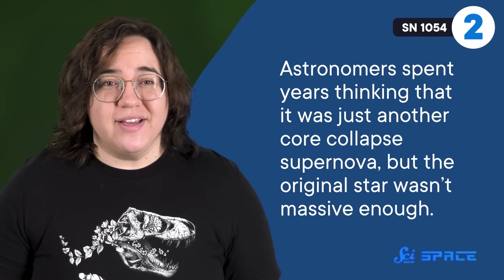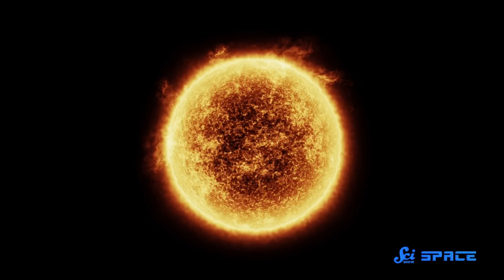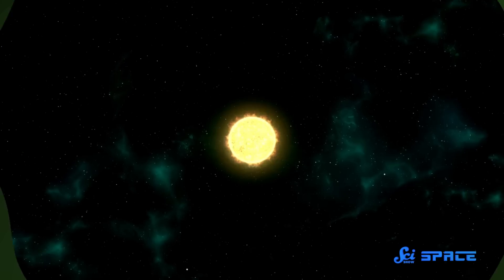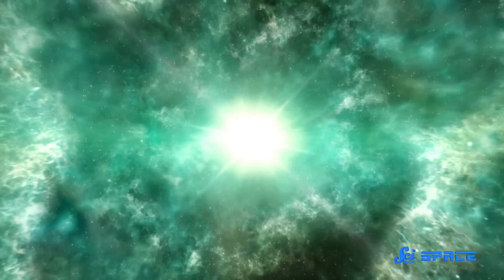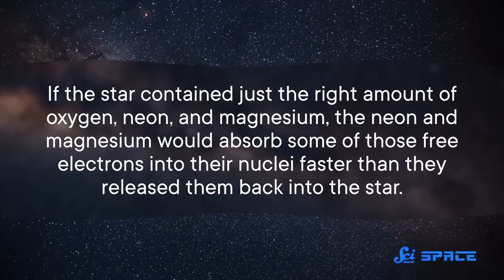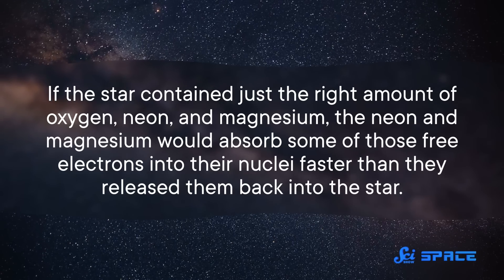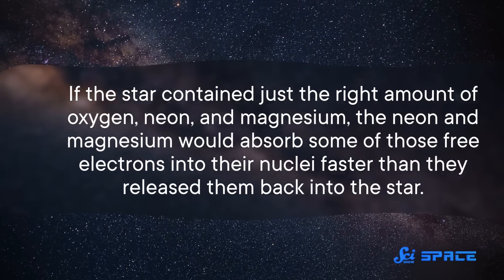The original star wasn't massive enough. Estimates put it somewhere between 8 and 10 times the mass of the Sun — big, sure, but not big enough for the core to build up iron. It should have stopped when there was mostly oxygen, neon, and magnesium surrounded by a sea of free-flying electrons, which serve as a sort of scaffold to help support the stellar core from collapsing further. And that mixture shouldn't have blown up with an energy equivalent to 1987A. So astronomers put their heads together and realized something very special had happened. If the star contained just the right amount of oxygen, neon, and magnesium, the neon and magnesium would absorb some of those free electrons into their nuclei faster than they released them back into the star — in other words, they removed pieces of stellar scaffolding over time.